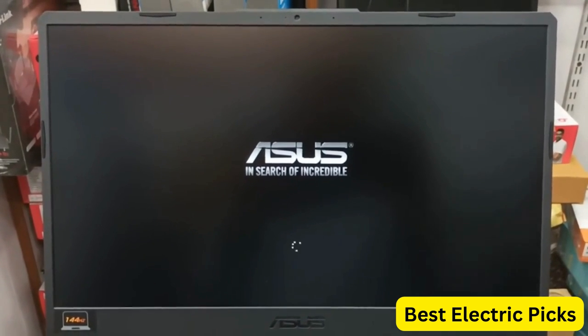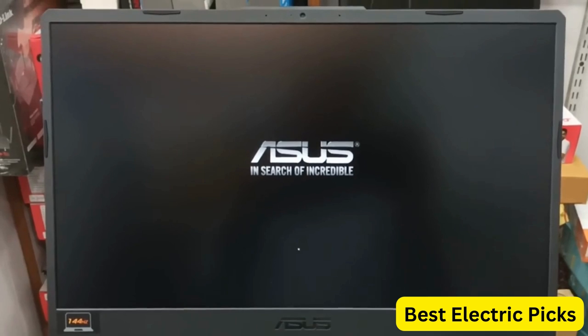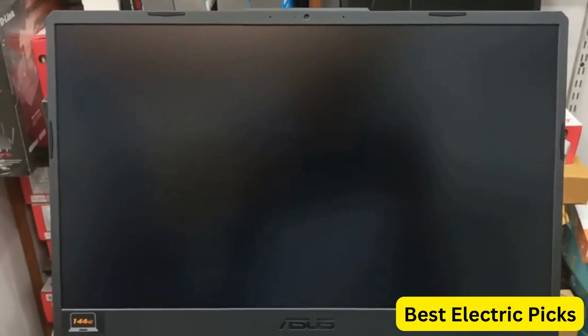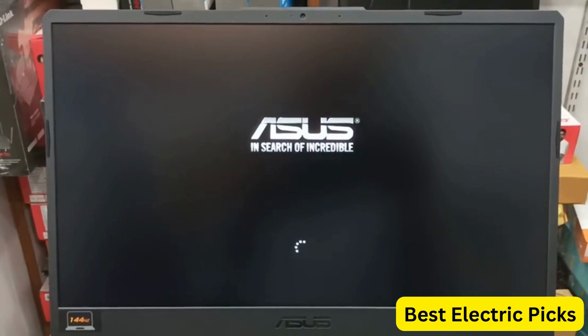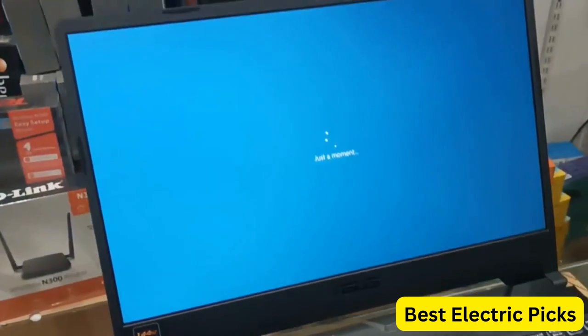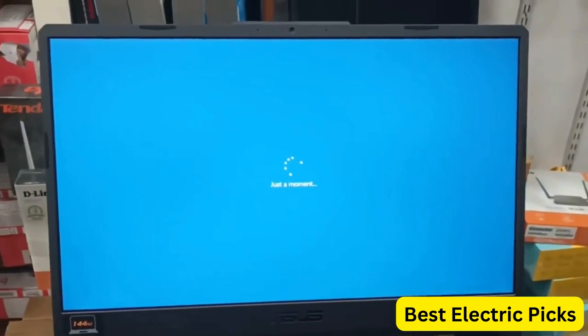making it a great choice for gamers and power users who demand high-speed connectivity and the latest operating system. Overall, the ASUS TUF F15 Gaming Laptop is a great choice for anyone who wants a powerful and reliable machine that can handle even the most demanding applications with ease.